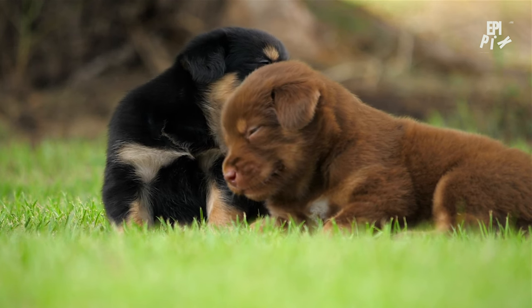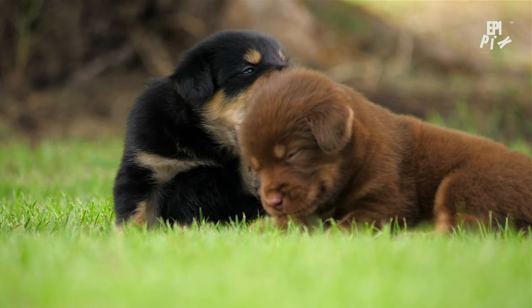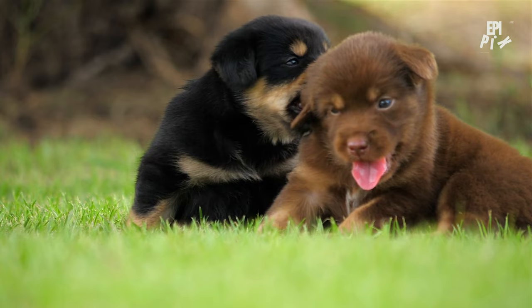Consistency is key when training a puppy. Establish a routine and stick to it, even on weekends and holidays. When it comes to socialization, the earlier the better.